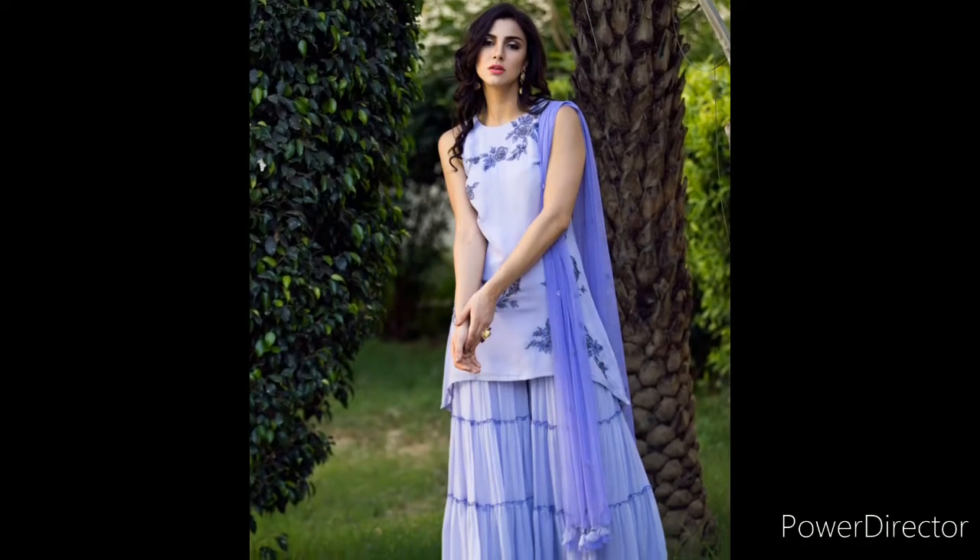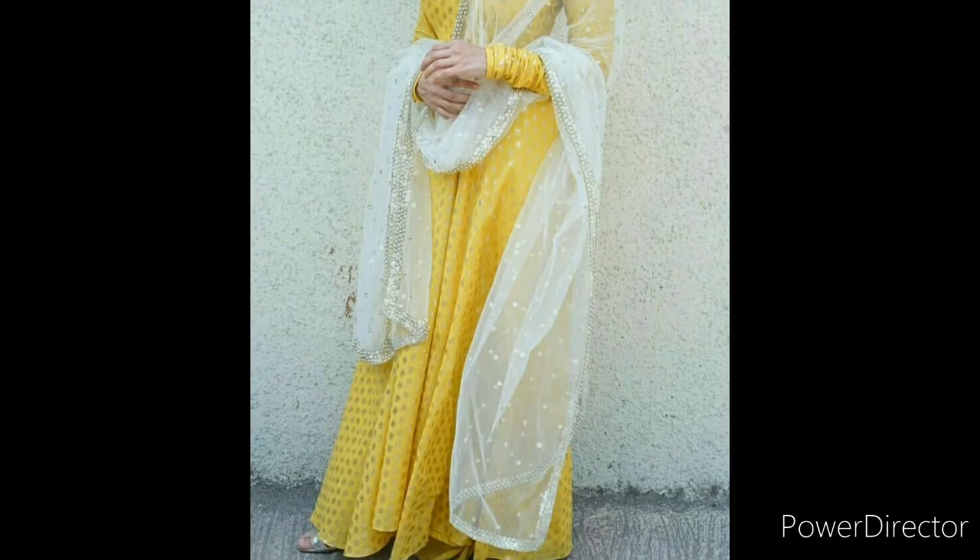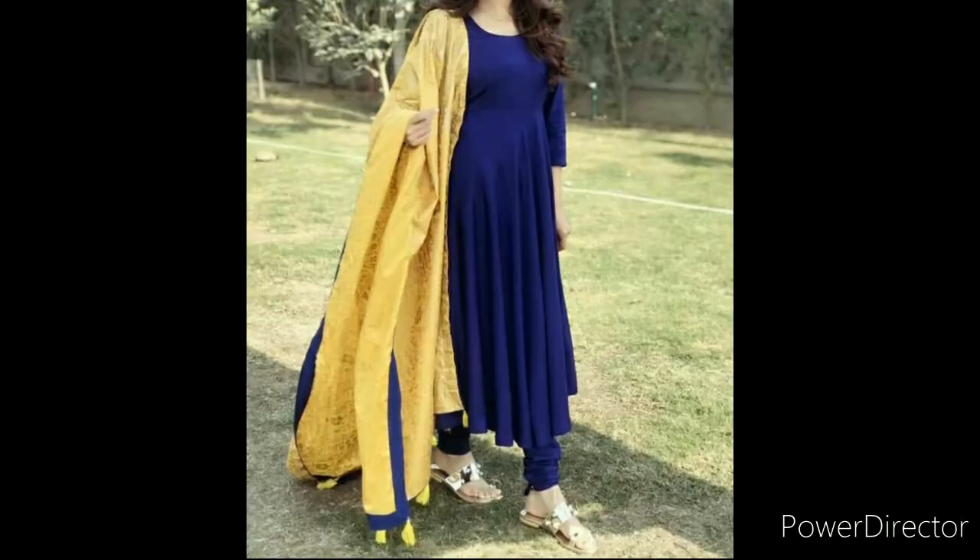Hello viewers, welcome to my channel Let's Stitch. Today I am going to take some simple and elegant looking dresses. If you like to wear simple dresses, this is the video for you.